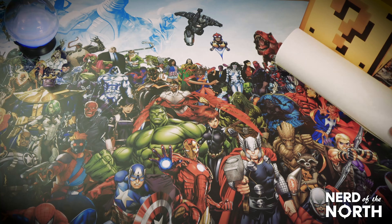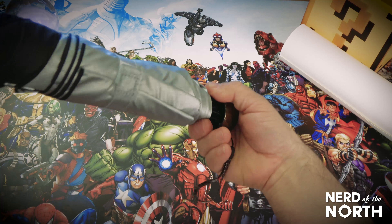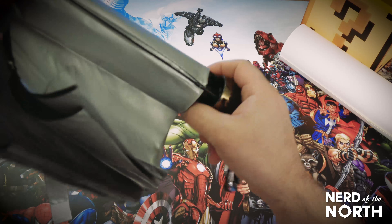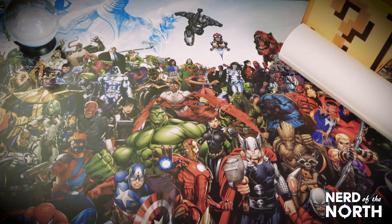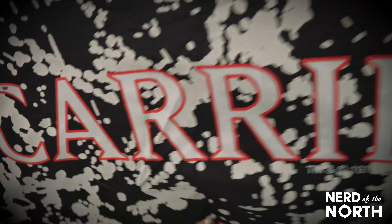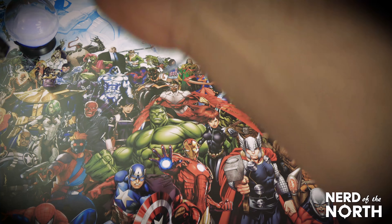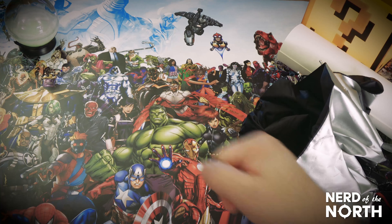What do we got next? This is an umbrella. I've already got an umbrella collection started. This is a Carrie blood splatter umbrella. She sure could have used that when they dumped blood on her head. That's also really cool.